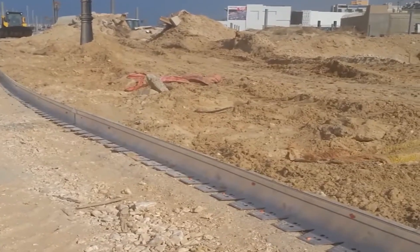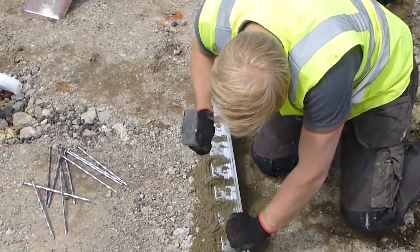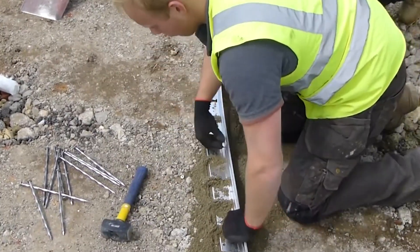Aluxcel is durable, lightweight, and rust-proof. It can be installed quickly and easily by the homeowner, eliminating the need to hire an expensive landscaper to do the job.